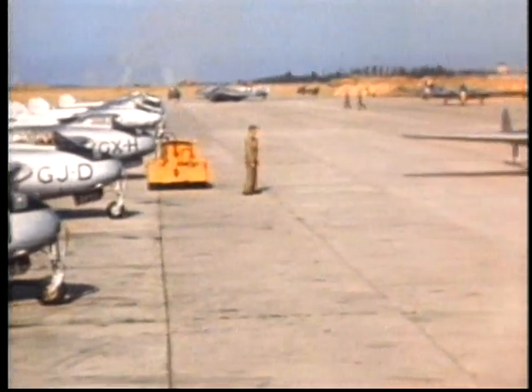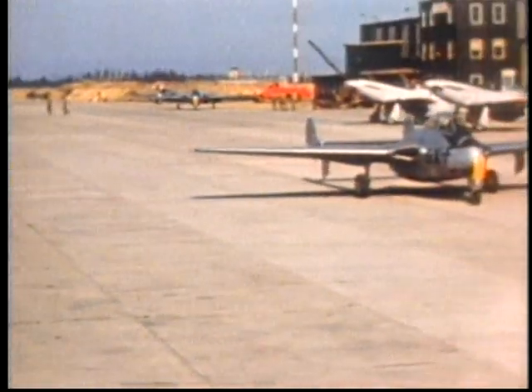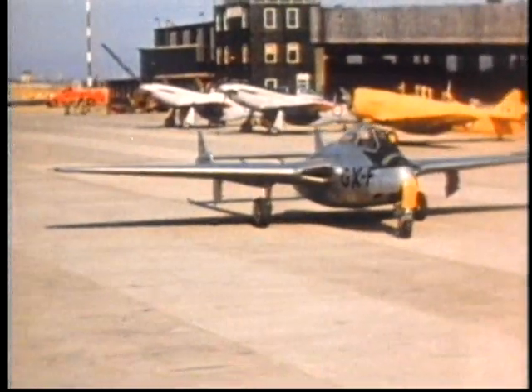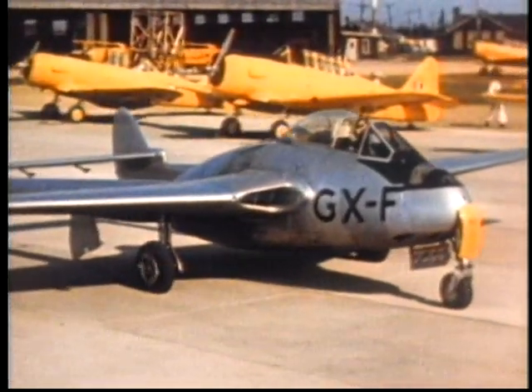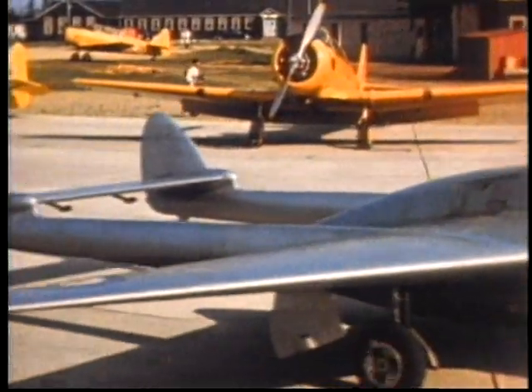The RCAF Blue Devils aerobatic team was formed using Vampires from 410 Squadron at Saint-Hubert. They performed at many air shows in Canada and the US between 1949 and 1951, and were instant hits.